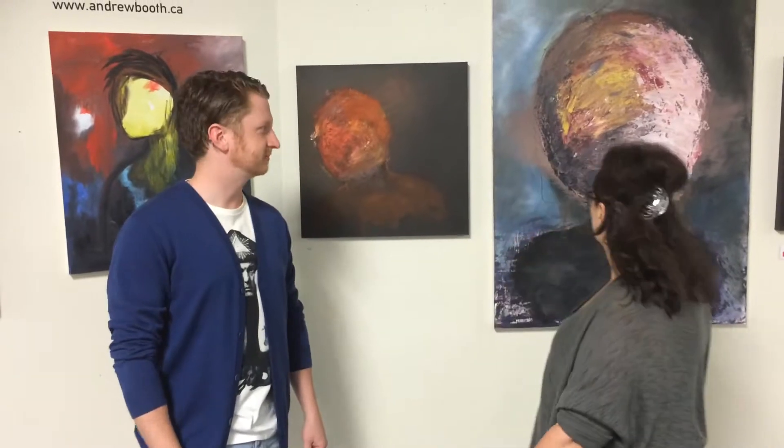Hi, it's Jen from Rome Gallery. We're just coming to the end of the show but we had Andrew Booth in the gallery this month for September. Andrew is a new upcoming artist, and this is some of his work.